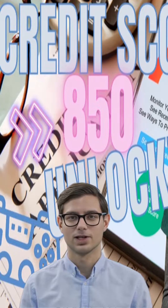Credit utilization refers to the amount of credit that you are currently using compared to your available credit limit. A high credit utilization ratio can indicate that you are relying too heavily on credit, which can be seen as a red flag by lenders. It is generally recommended to keep your credit utilization ratio below 30% to maintain a good credit score.